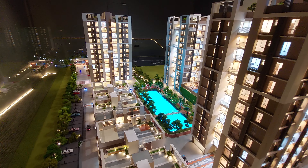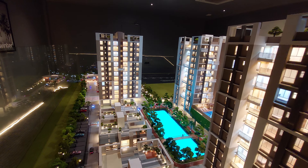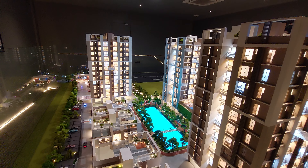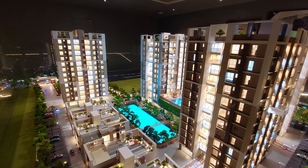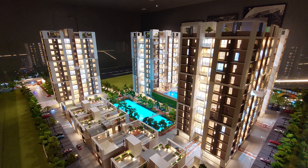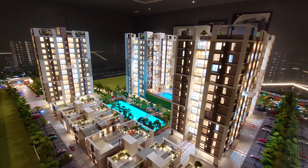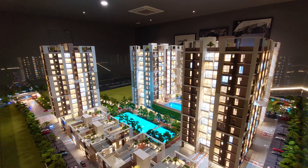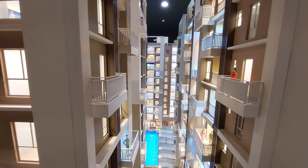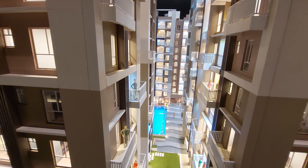In this project we are having a total of 370 apartments, and within two months we have already sold more than 50 units at launch itself. We are having two BHK and three BHK options. The possession date for the entire towers is December 2026 as per the builder commitment, and December 2027 as per RERA. Thirty percent of the units will get an open terrace, and those units also have double balconies.